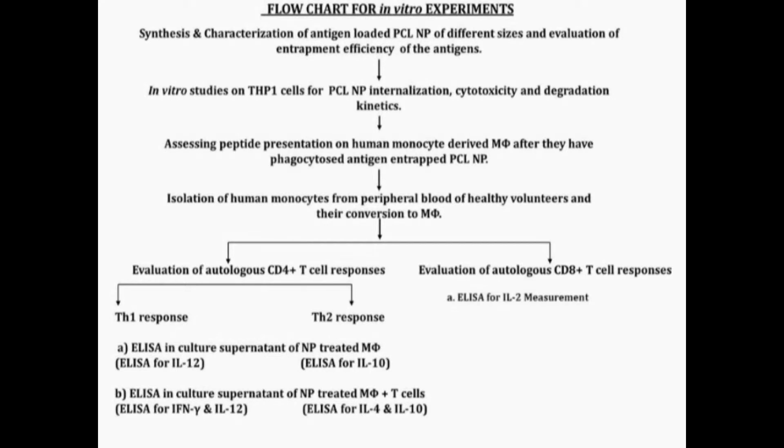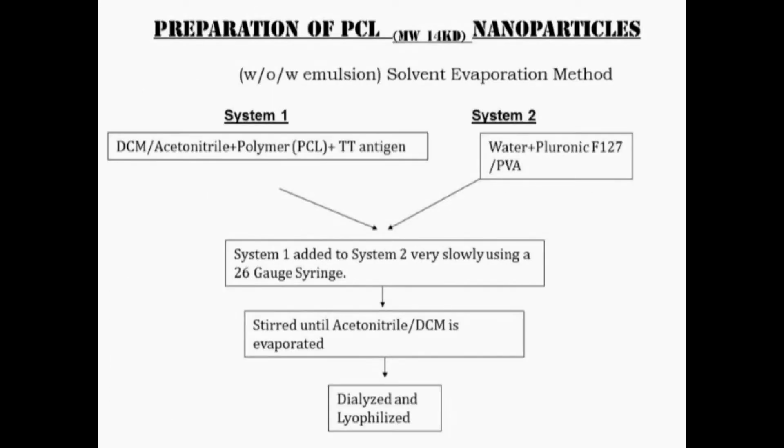Finally, both the polarization of the macrophages and the Th1 and Th2 bias of these T-cells are assessed by all these experiments. This is the flow diagram of how we developed these nanoparticles using a molecular weight of 14 kDa polycaprolactone.